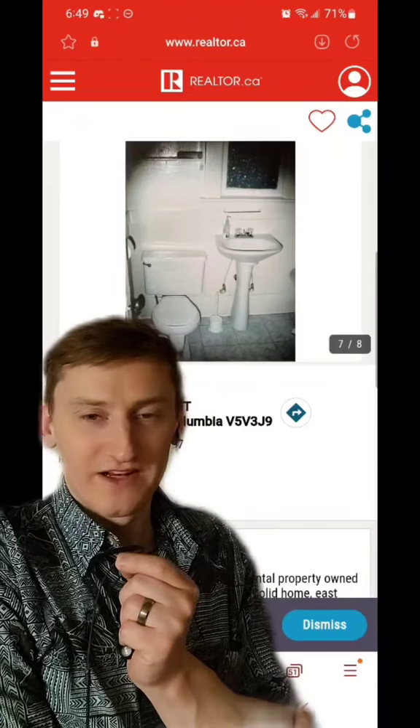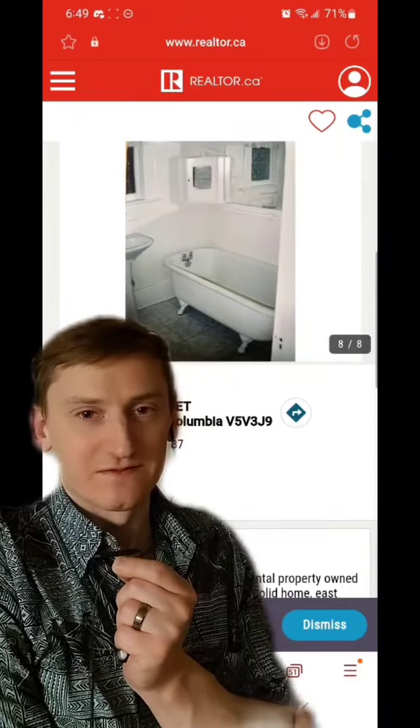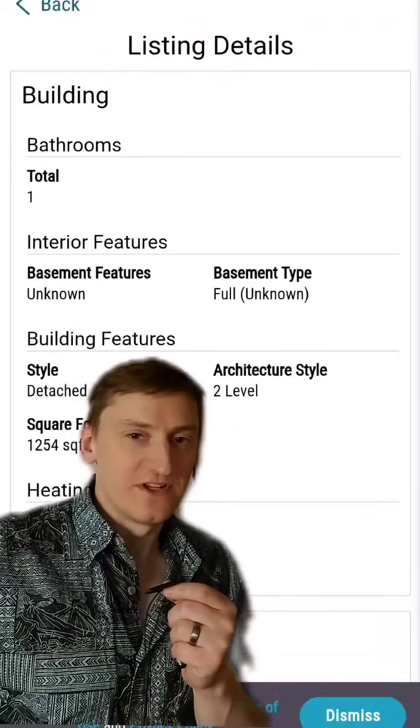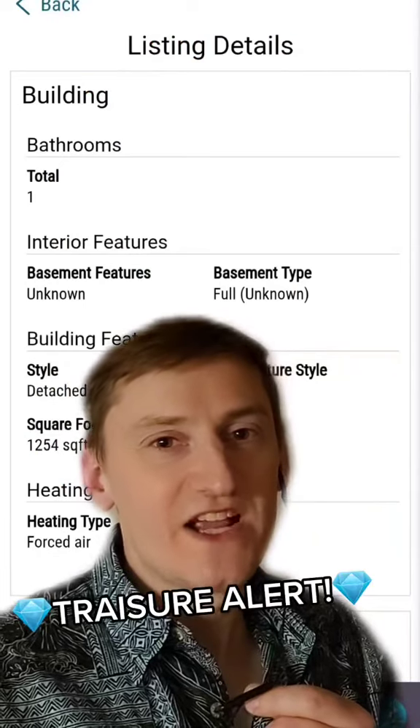This is the washroom, and it also has a clawfoot tub. No photos of the bedrooms, but I assume they do exist. The listing also says that the basement features are unknown, and you know what that means.